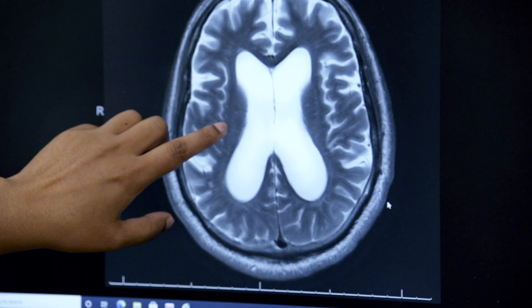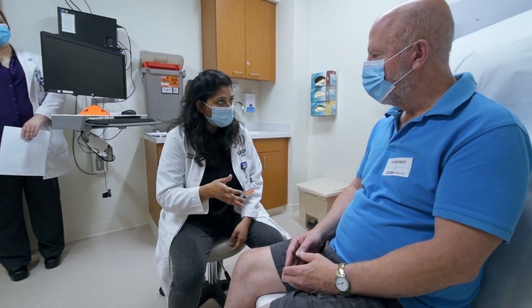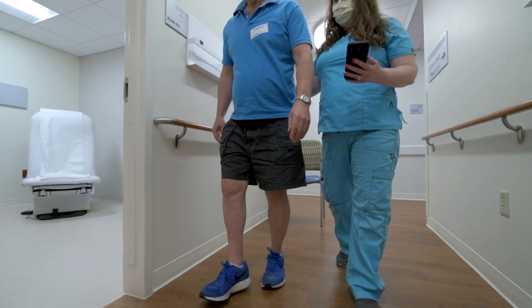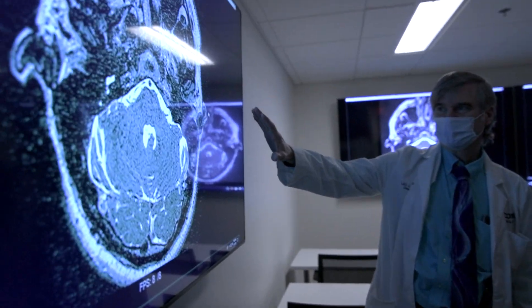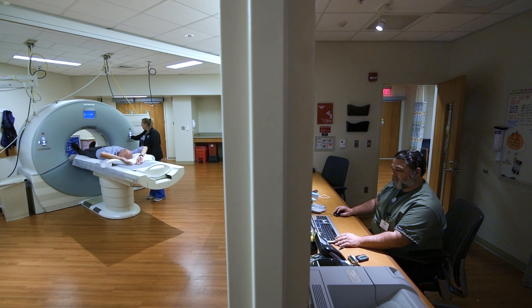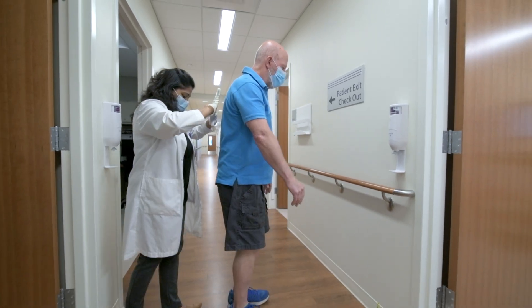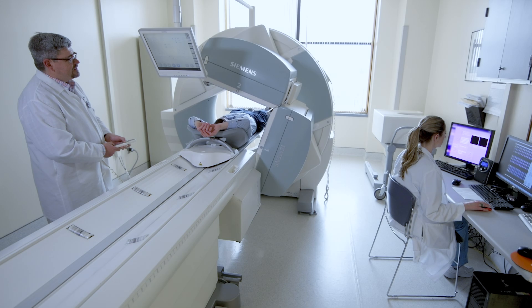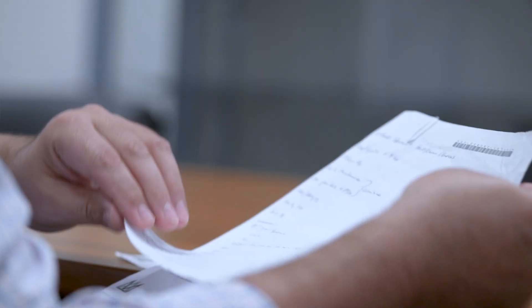These symptoms of normal pressure hydrocephalus can often look like other degenerative disorders like Alzheimer's disease or Parkinson's disease. At UConn Health we've built a multidisciplinary team where we bring in experts from different disciplines. We diagnose a patient primarily based on clinical presentation, but we use different non-invasive modalities like imaging, urinary testing, and neuropsychological testing to aid in the diagnosis and appropriately select the patients for further evaluation.